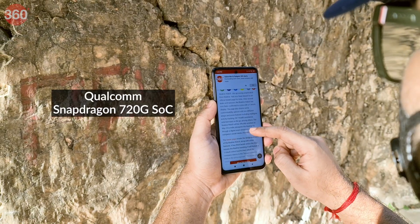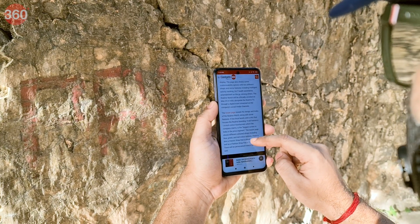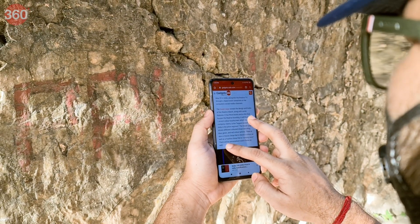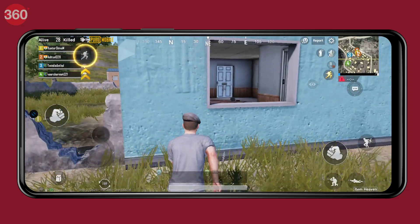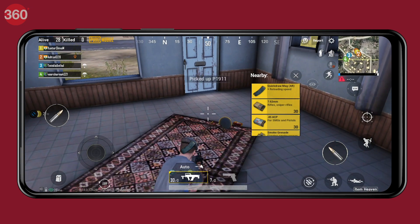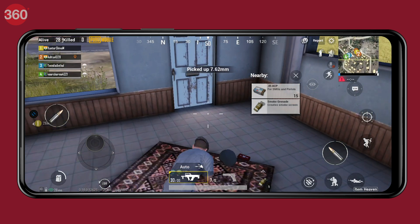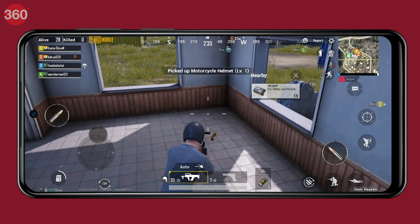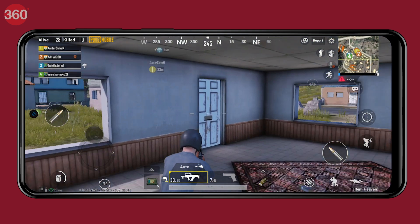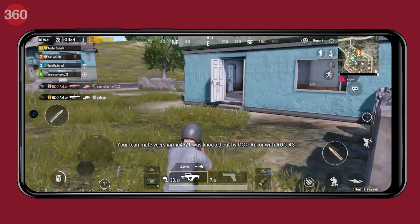The Snapdragon 720G is a pretty powerful chip that can handle day-to-day tasks with ease and will never make you wait long as it loads apps. Gaming is handled well, and the Redmi Note 9 Pro Max managed to keep load times down. When playing PUBG Mobile, it defaults to high settings and we could play without any stutters, but the phone did get warm to the touch after 20 minutes. While the big display is not great for single-handed use, it is very helpful while gaming and watching videos.